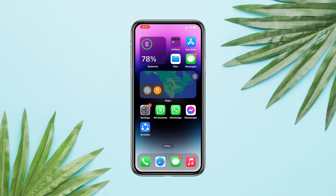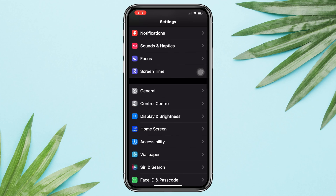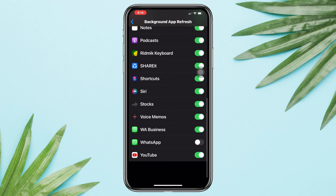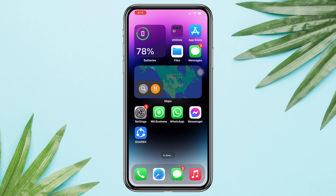Solution 3: Enable Background App Refresh. Open Settings, scroll down, tap General, scroll down again, and tap Background App Refresh. Find WhatsApp and toggle this option. Now restart your iPhone.